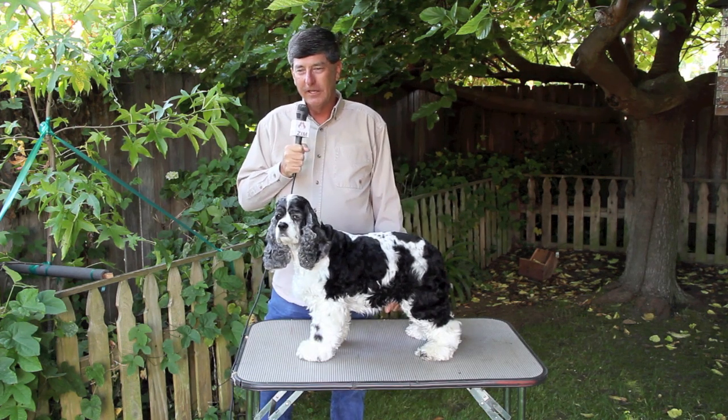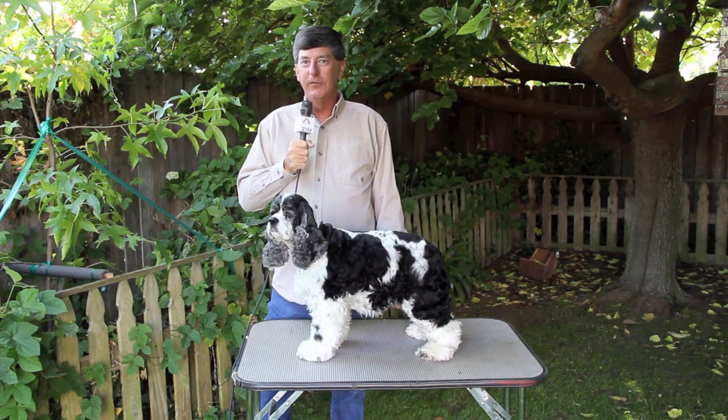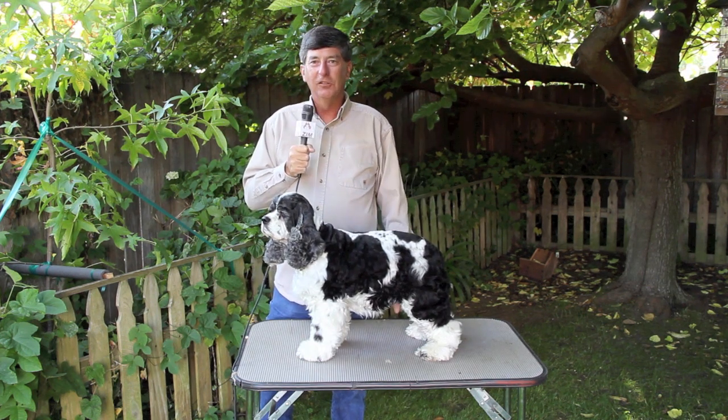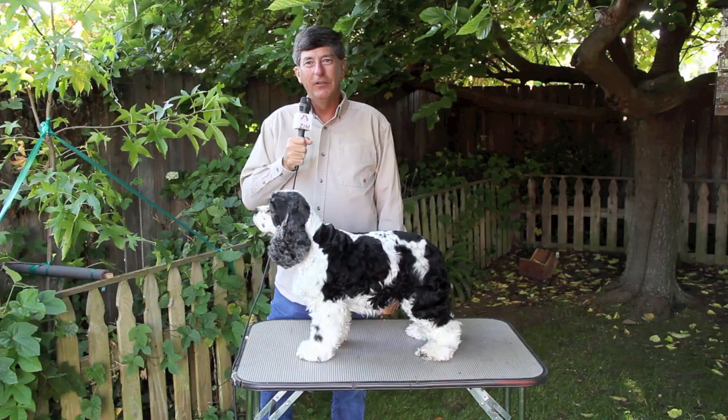So what's the worst that can happen? If you goof it up, you just shave it all off, and four or five months later you have a nice looking dog again, and you give it another try.